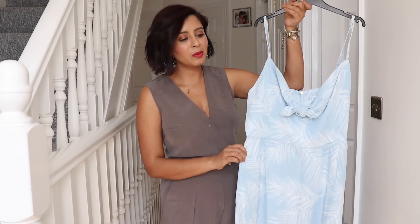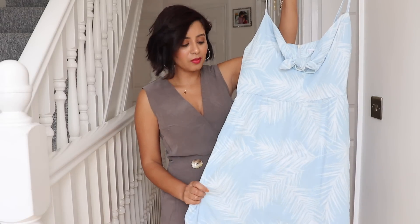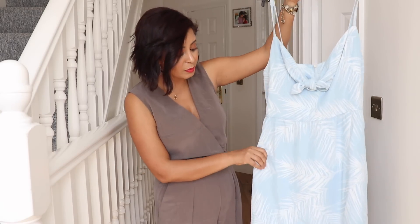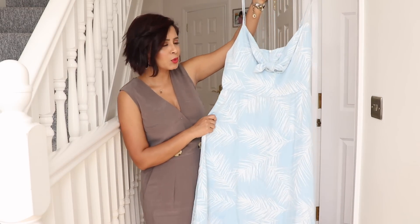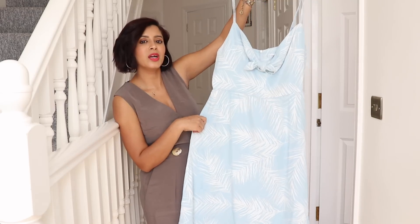Generally this doesn't happen with Mango dresses but this is an exception. The material is to die for — again Mango has been consistently upping their game in terms of the material they use. It feels so soft, perfect for summer. The sun is too bright at the moment but it's a beautiful light blue and white dress.